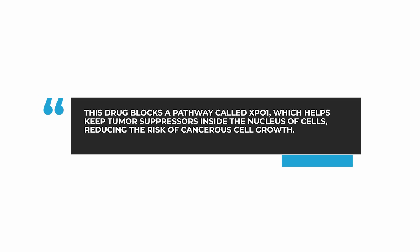In myeloma, we have learned that this XPO1 pathway is overused, or as we call it, upregulated. This pathway forces tumor suppressors to leave the nucleus at a rapid rate. Selinexor, on the other hand, is an XPO1 inhibitor and therefore blocks that pathway. Thereby, it keeps the good tumor suppressors in the nucleus and reduces the risk of the cell being cancerous. This means we have a new way to attack multiple myeloma.